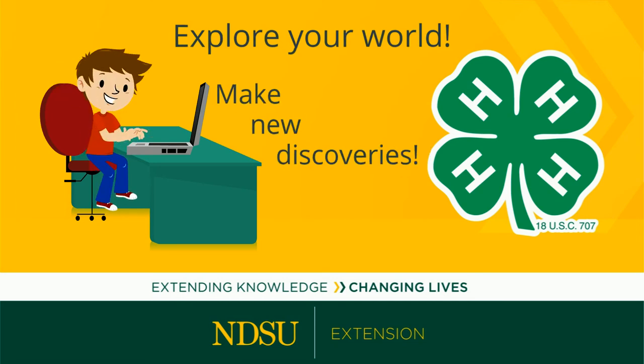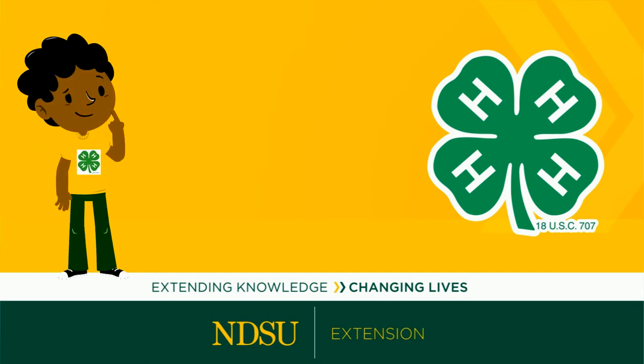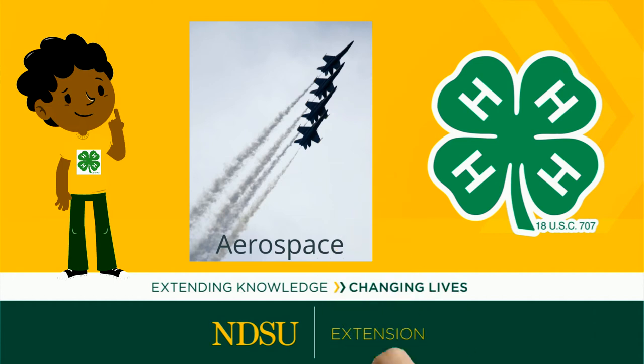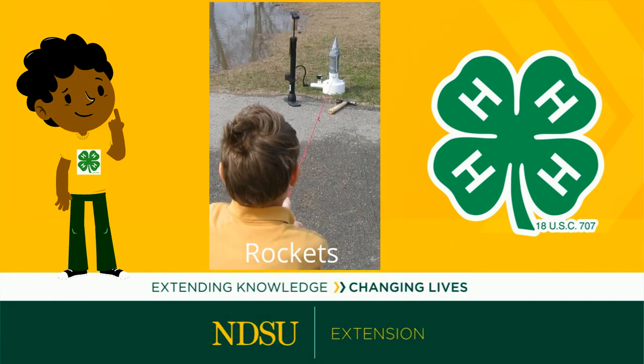Make new discoveries, but don't keep it to yourself. Share it with others so they can grow. Here's how. First, select your topic of interest. You will need to be broad enough to engage others, but specific enough so you have room on your display board to communicate your message.